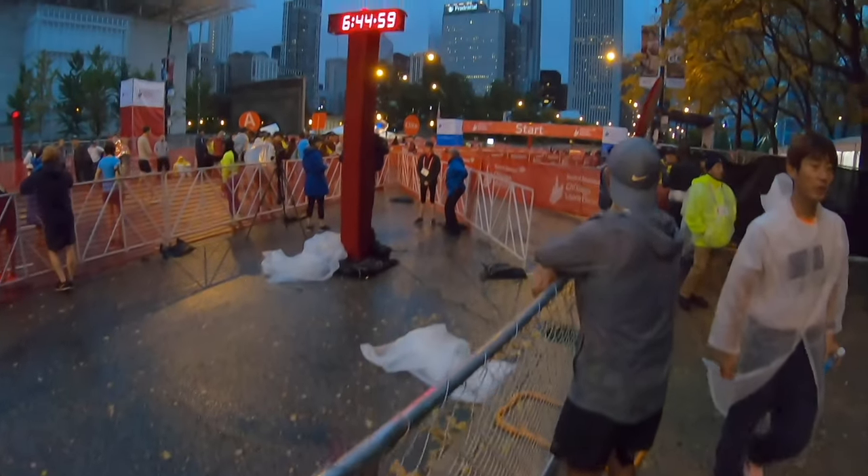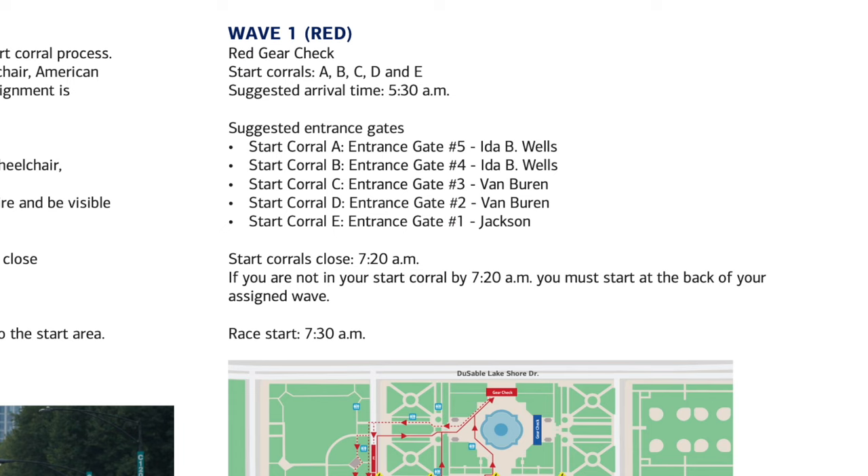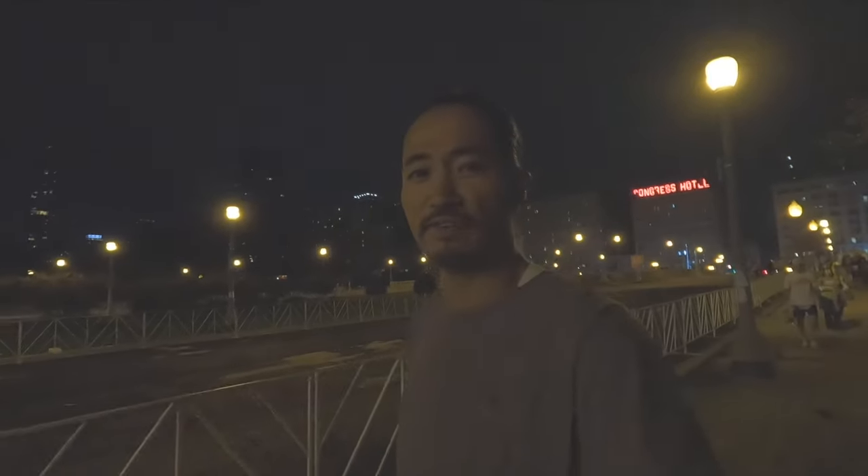Getting there early applies to the marathon itself as well. If you look through the participant guide, the marathon recommends that if you're in wave one, you get to the race area at 5:30 in the morning for a 7:30 a.m. race start — yes, two hours early. There's quite a bit of walking once you get past the main gates: gear check, bathrooms, navigating to your corral. At the gates there is security, so if you have a gear check bag they'll be looking through it, which also takes time.